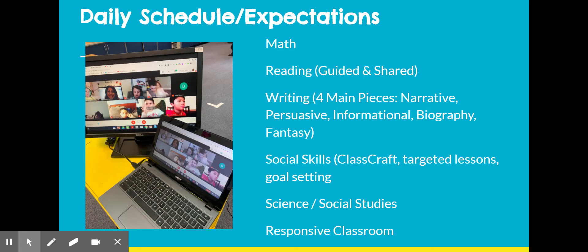Your children have daily informational content blocks. Every day there are live lessons in math, reading, writing, and social skills, as well as science and social studies. Responsive Classroom is embedded into every live content lesson.